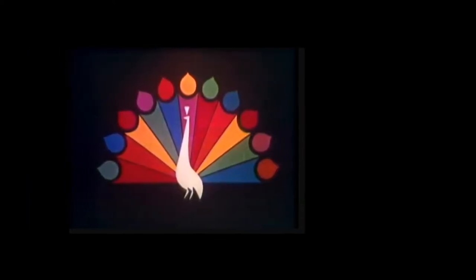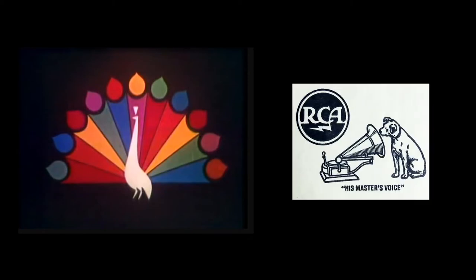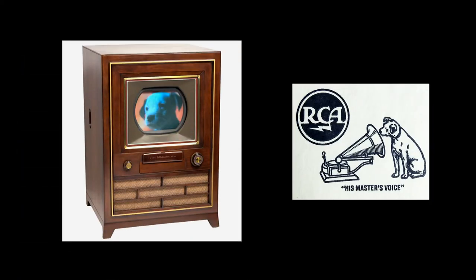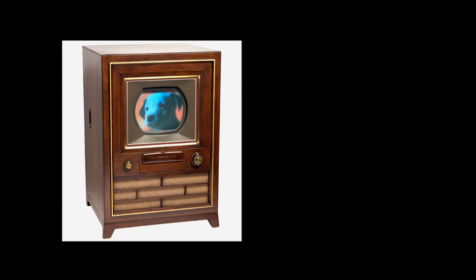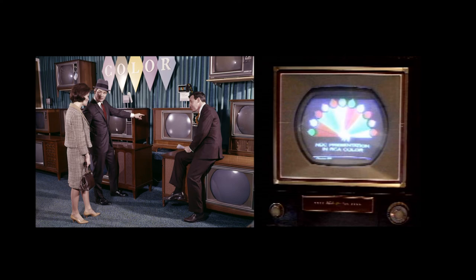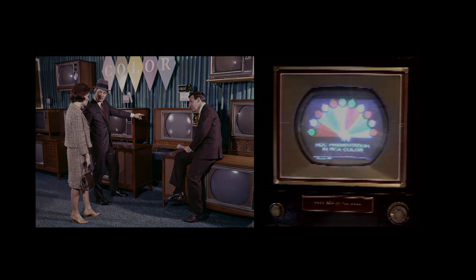They also noticed their parent company at the time, RCA, was one of the first companies selling colored television sets. RCA was hoping that introducing a bright, colorful logo at the beginning of every broadcast of the most popular stations at the time would encourage people to purchase the new technology.